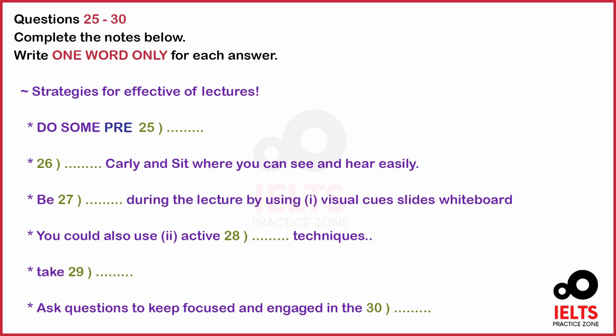Do you have any other advice? Well, I can't finish without stressing the importance of formulating questions while you are listening. During the lecture, you should ask yourself questions about the content and the points you are following — such as: what are the benefits or problems? What other examples are there? How does it work? Why does this happen? This will keep you focused and actively engaged in the content of the lecture. Professor Green, thank you very much for your valuable tips and your time today. You are very welcome. That is the end of part three. You now have half a minute to check your answers.